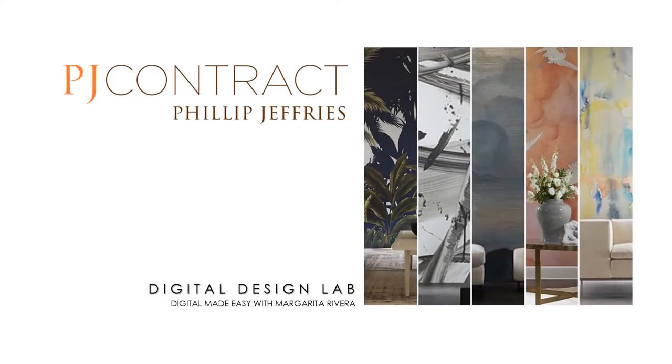Hi there! Welcome to PJ Contract Digital Design Lab. My name is Margarita and I'm your local contact for Phillip Jeffries Contract in New York City. With so many requests for affordable and durable wall art, I would like to take a few minutes of your time to show you how easy it is to make your ideas come to life.